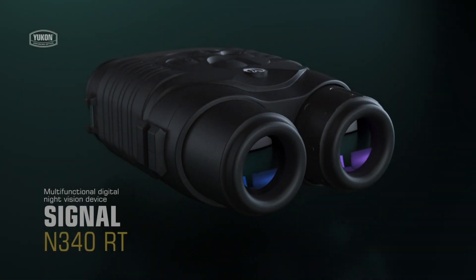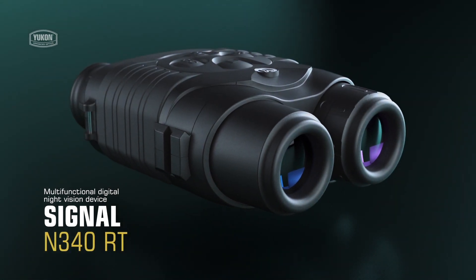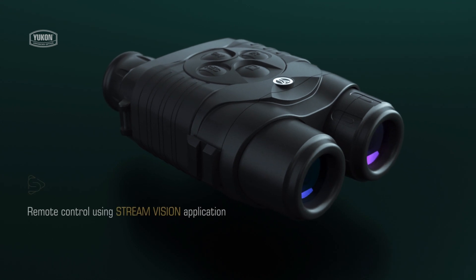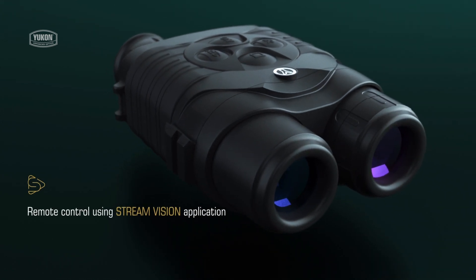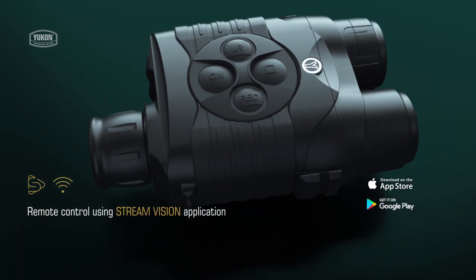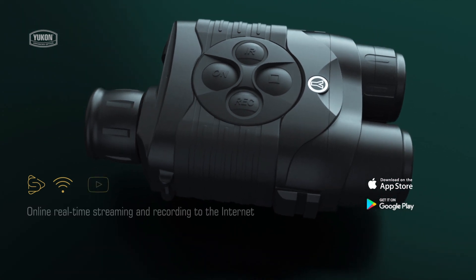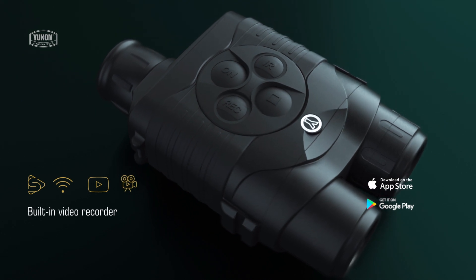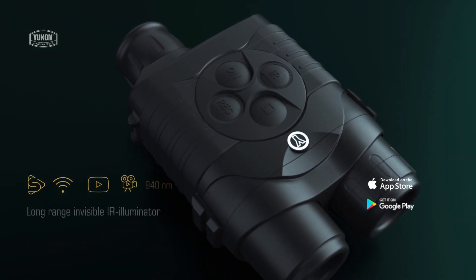The Yukon Signal RT is a compact multifunctional night vision device packed with many exciting and useful features: remote control via the Stream Vision application, online real-time streaming and recording to the internet, and a built-in video recorder with long-range invisible IR illuminator for covert observation.